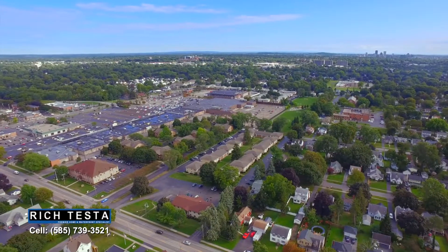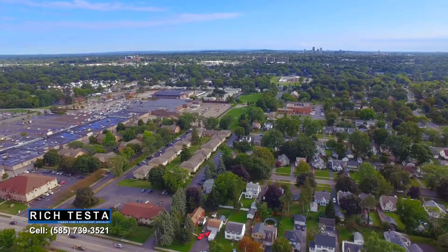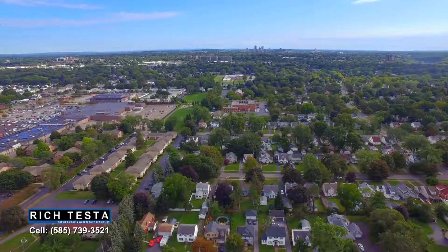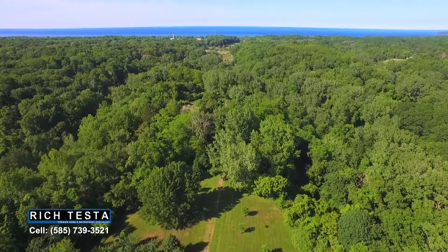West Irondequoit is a great place to live. Steps away is Wegmans and iSquare for great shopping, dining, and entertainment. Nearby is Lake Ontario and beautiful parks.